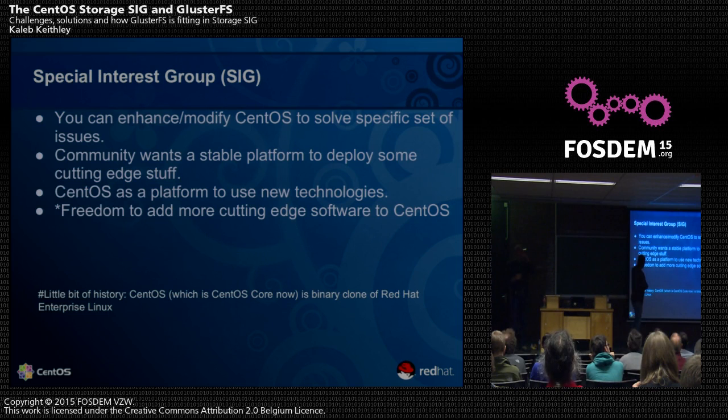A little bit of history: CentOS, which is CentOS core now, used to be a binary clone of RHEL — Red Hat Enterprise Linux. Everything that goes to Red Hat Enterprise Linux comes to CentOS. So there's no way you can put a package directly into CentOS. If you want to put a package, you have to go through Fedora, then Fedora goes to RHEL, and from RHEL it comes to CentOS. It's a huge amount of time and may not be feasible for everyone.